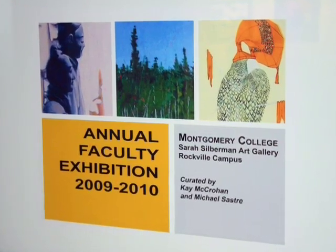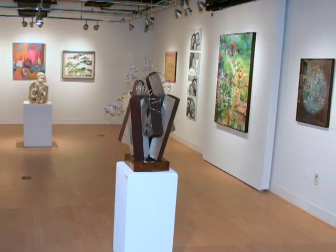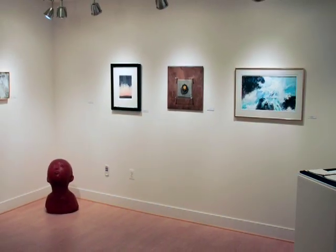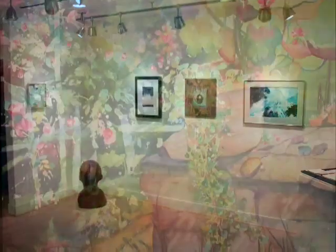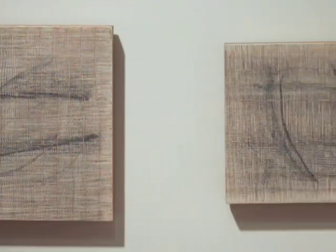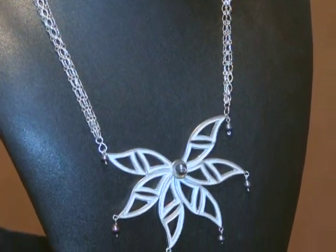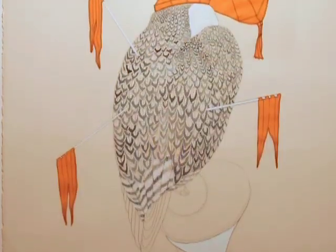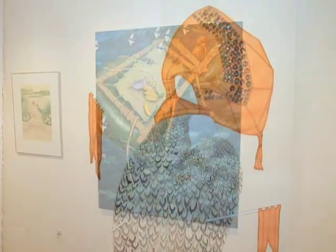This is the faculty exhibition for the Rockville campus, and each faculty member teaching studio art has a piece in this exhibition. We're all allowed one piece, hopefully a recent piece so the students know that we're working.